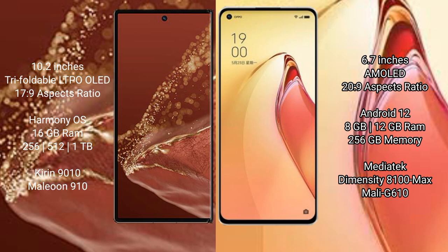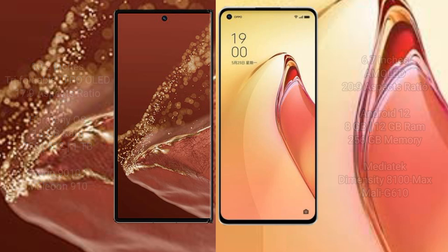The Huawei Mate XT Ultimate is powered by the Kirin 9010 processor with GPU 910. The Oppo Reno 8 Pro Plus features 8GB or 12GB RAM with 256GB internal storage, powered by the MediaTek Dimensity 8100 Max processor and GPU Mali-G610.